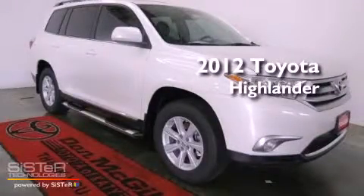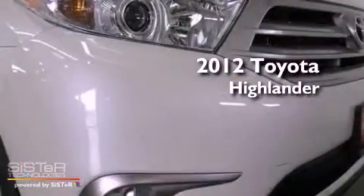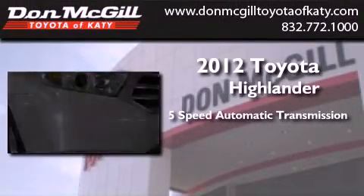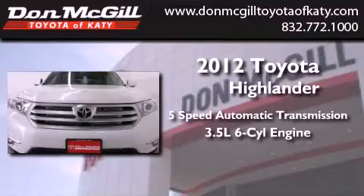This is a brand new 2012 Toyota Highlander. This vehicle has seating for 7 adults and a 3.5 liter V6.